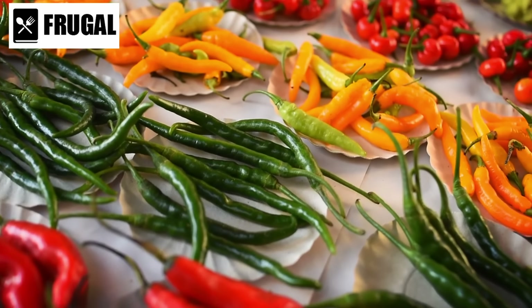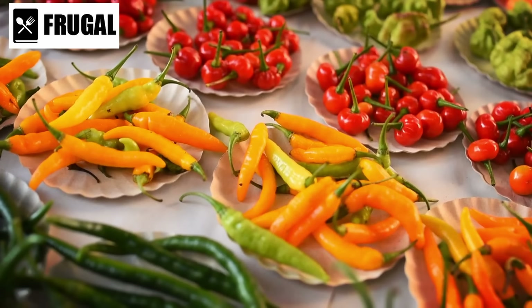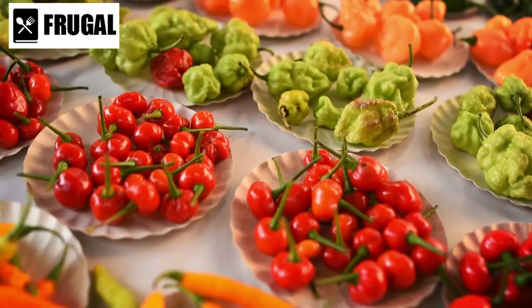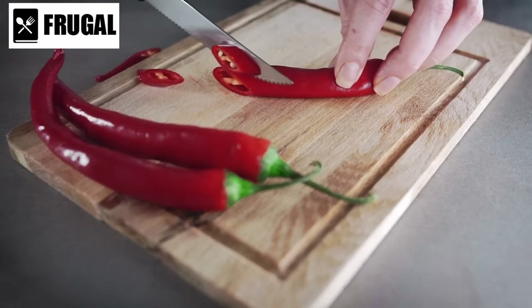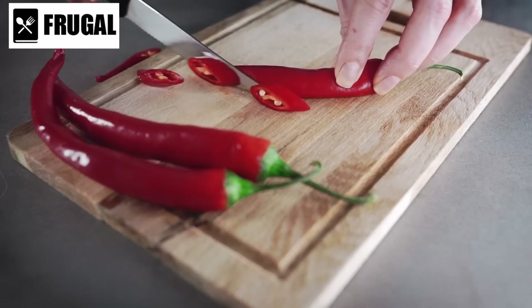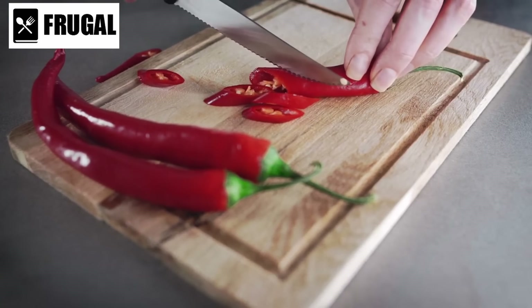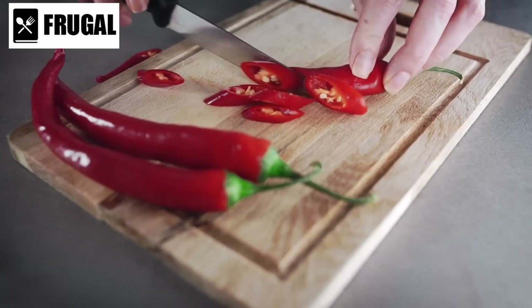Another benefit of canned chili is its versatility. While it's delicious on its own, canned chili can also be used as a versatile ingredient in various dishes. For example, you can use it as a topping for baked potatoes, rice, or even pasta. You can also incorporate it into recipes like chili mac, chili nachos, or chili stuffed peppers.